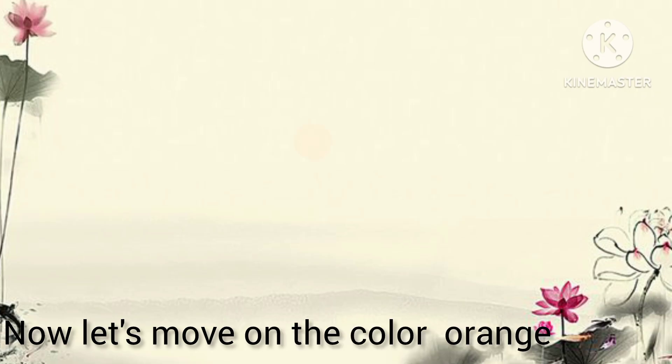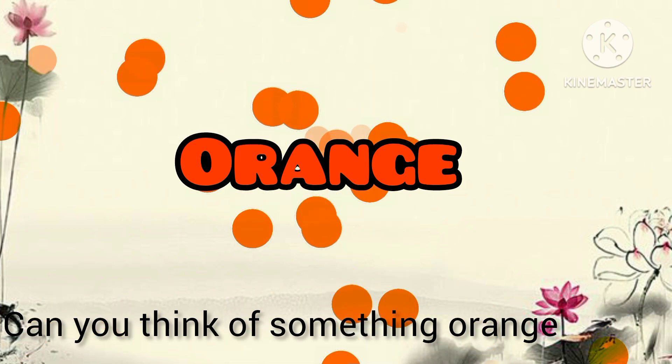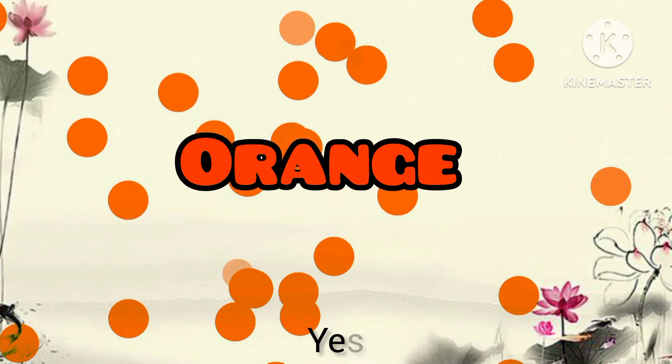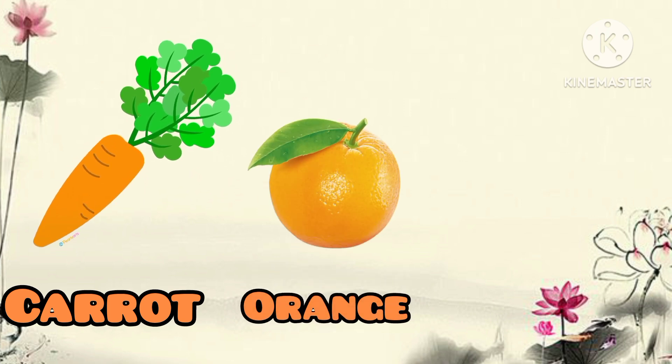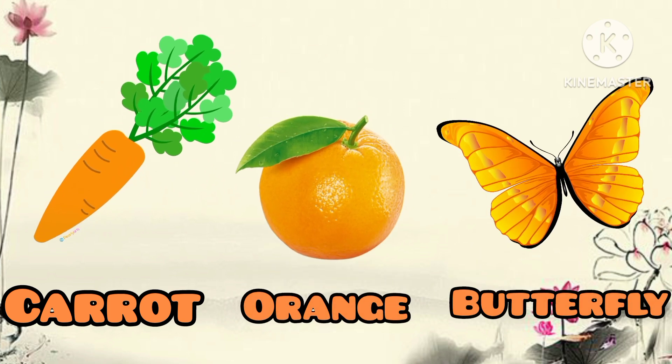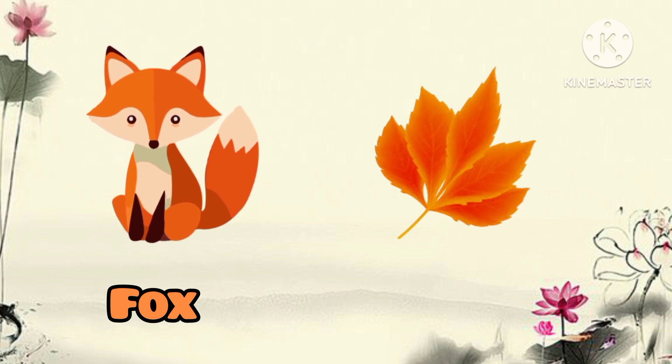Now let's move on to the color orange. Can you think of something orange? Yes! Orange carrot, orange, orange butterfly, orange fox, orange leaf.